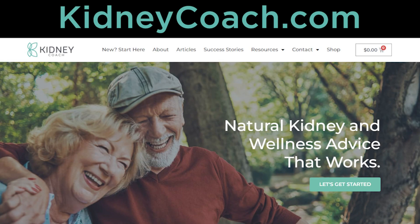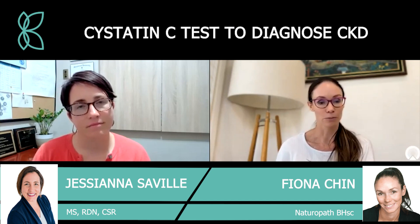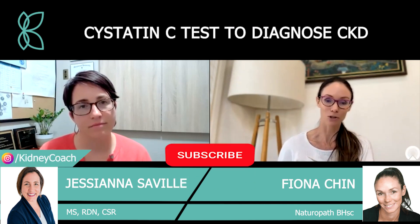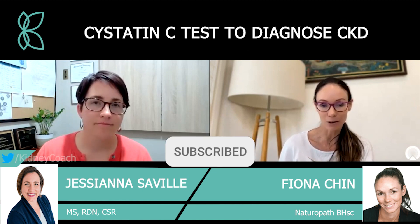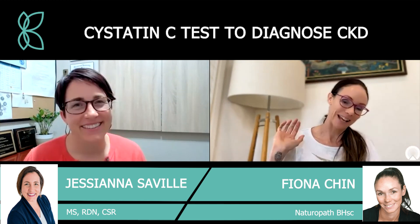If you want to know more about what we do, head to kidneycoach.com. We're on all your social media platforms — forward slash kidneycoach and you'll generally find us. Make sure you hit subscribe and like, as this helps our YouTube algorithm and means you'll get notified anytime we put up new videos. Thanks again — we'll talk to you all next time.